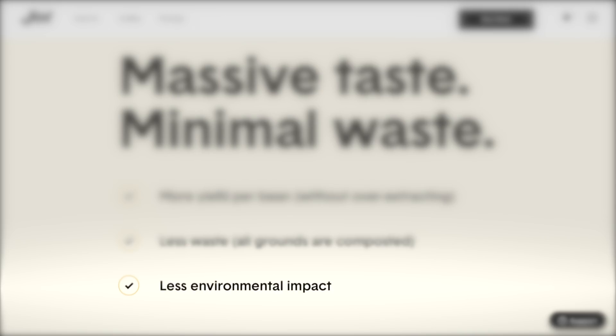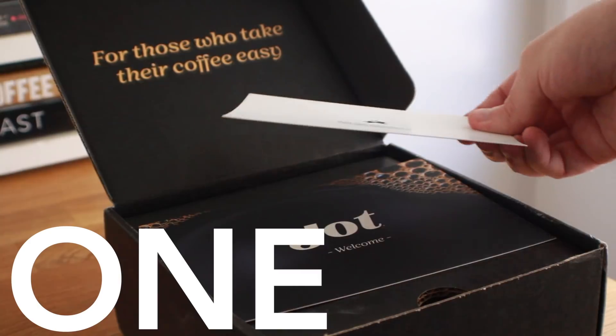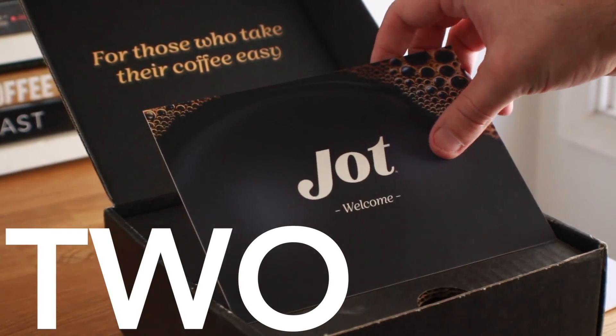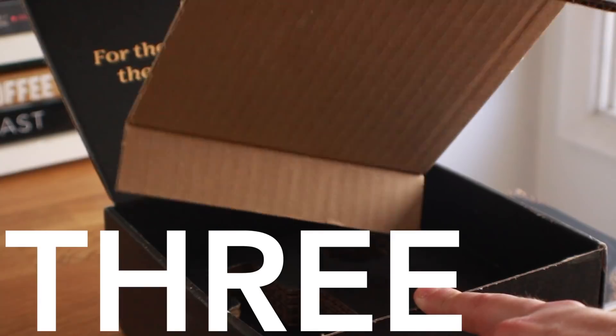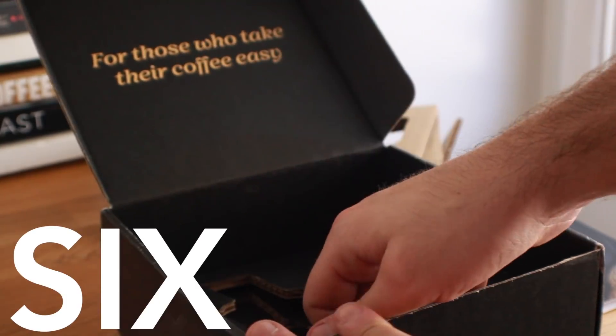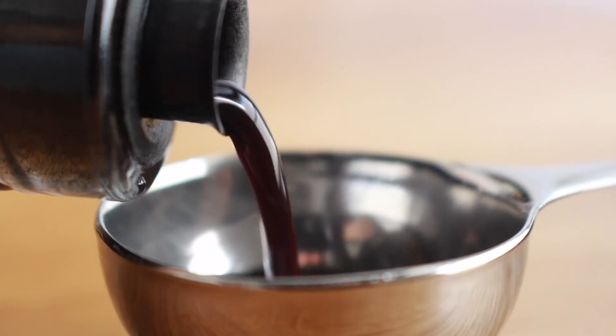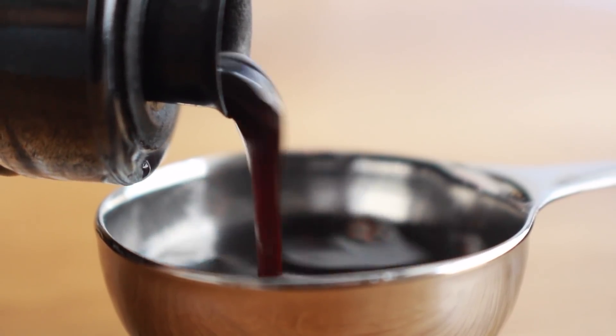I do want to talk about their claim of less environmental impact. I'm sure they do compost their grounds and make some sustainable decisions, but maybe they should look more into this box design — because just to get one bottle and one spoon, this is how many pieces of cardboard were used in that process. I know cardboard is recyclable, but can we really trust that everyone's going to recycle it? But now let's make some drinks.